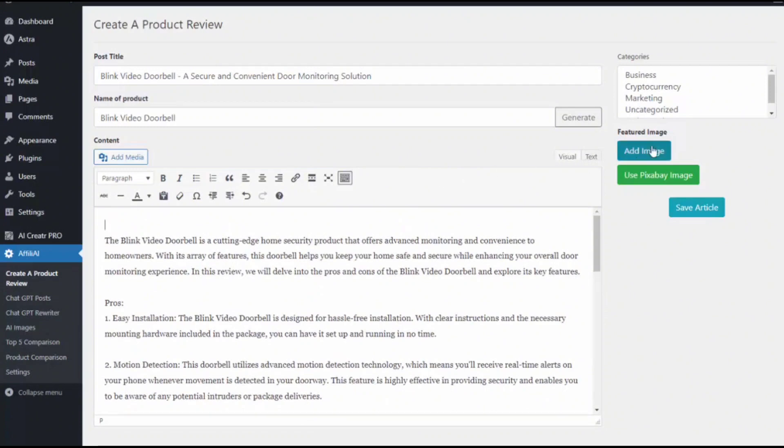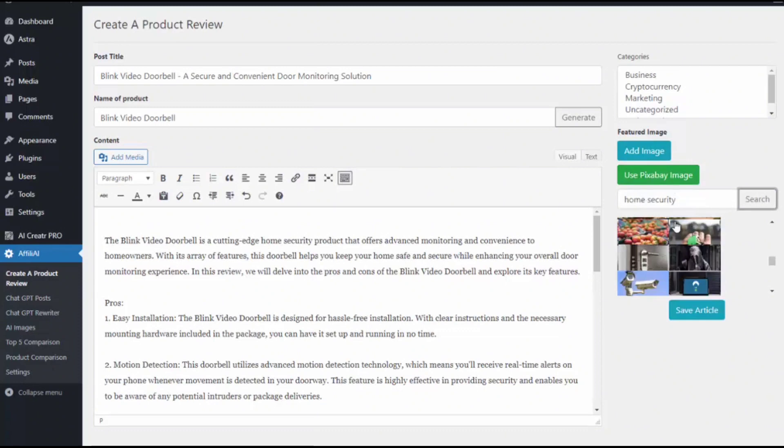From there, I can add a featured image. I can go ahead and use Pixabay, which will search over 4 million images that are all royalty free for me to use. I simply do a search for what type of picture I want — so I can do home security — and I can see some of the options it gives me. Or if I would like to, I can also add my own image. So I go ahead and grab a post image I created.